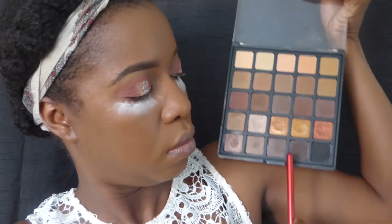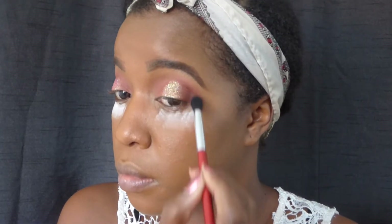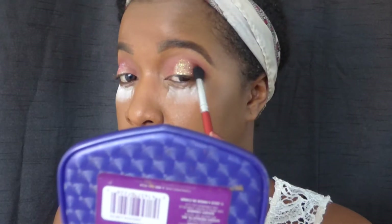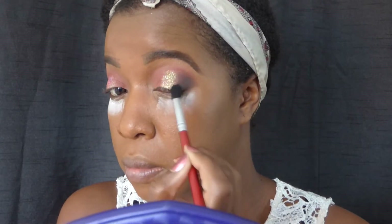Time for a little bit of intensity. I'm going to be using two shades from the Morphe 25A palette and I'm going to apply that on the outer corners and work it into my crease area because we want it to look more sultry.